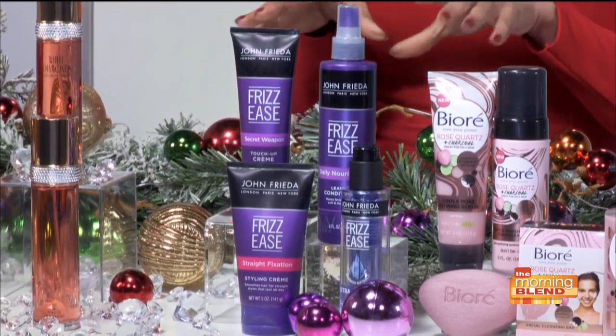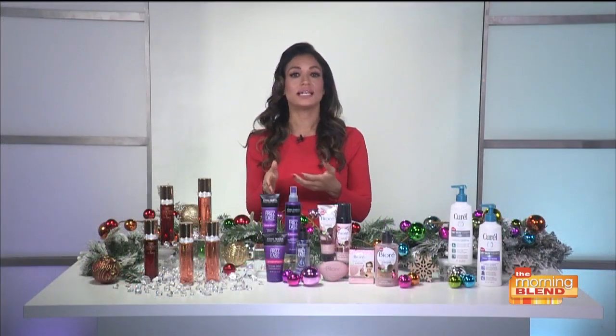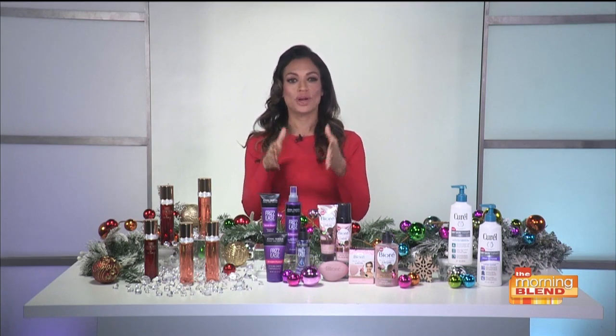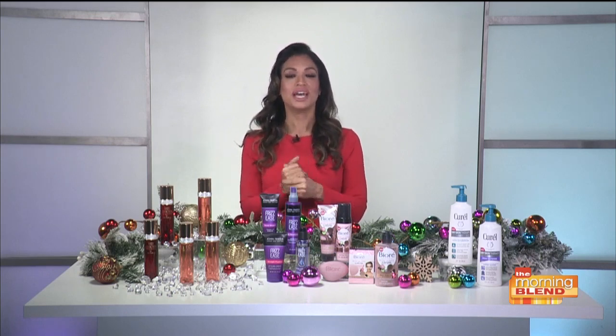To lock in your great blowout, there's the Straight Fixation Styling Cream that keeps your hair silky straight for up to 24 hours. And then you've got the Daily Leave-In Conditioner — that's going to instantly detangle, lightly condition, and it's a great heat protectant. You can find these at Amazon and Target in the $5 to $10 range.